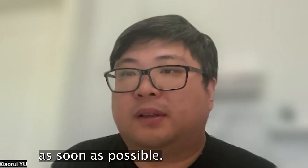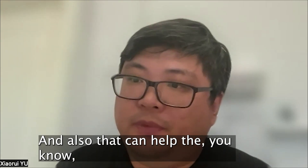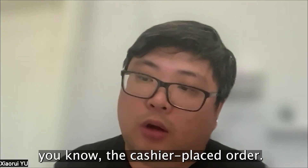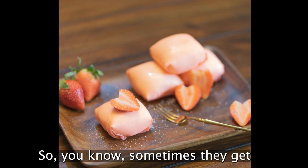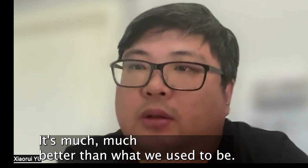They just want to place their order as soon as possible. And it also helps by eliminating errors from the cashier placing orders — sometimes they missed a topping for the customer and customers would get mad about it. It's much, much better than what we used to be.